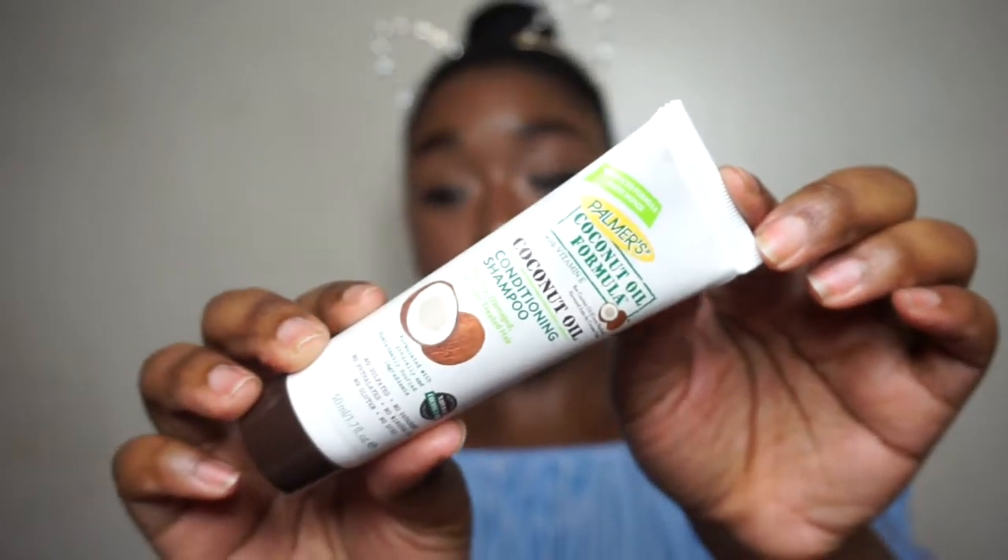I like this and I only used it once, so I'm going to look into getting the full size. I'm pretty sure this is a drugstore brand — you can probably buy it at CVS, Walgreens, stuff like that — so it won't break your pockets. I think you guys should really try this out.